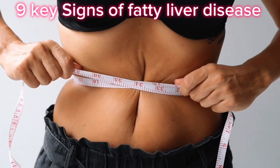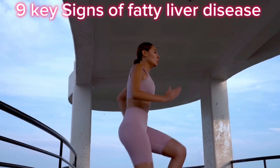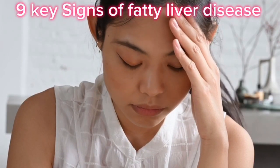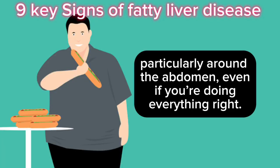2. Unexplained Weight Gain: Are you gaining weight despite efforts to eat healthy and exercise? Fatty liver is often linked to metabolic syndrome, making it harder for your body to process fats and sugars. This can result in stubborn weight gain, particularly around the abdomen, even if you're doing everything right.